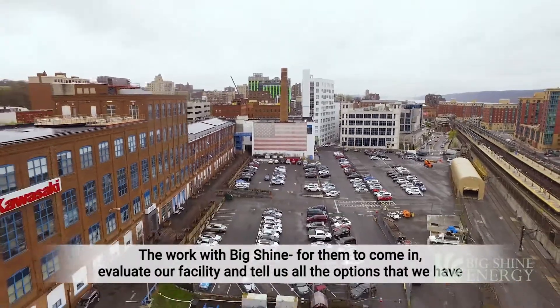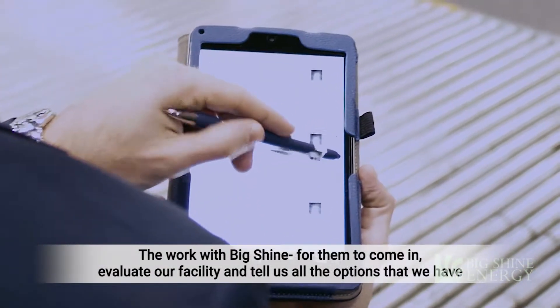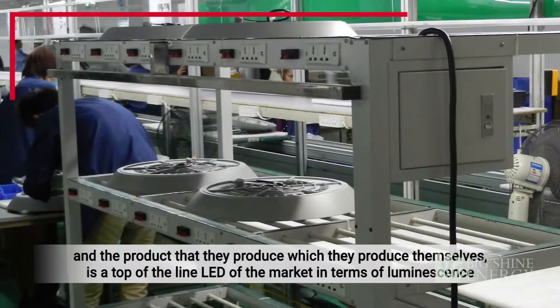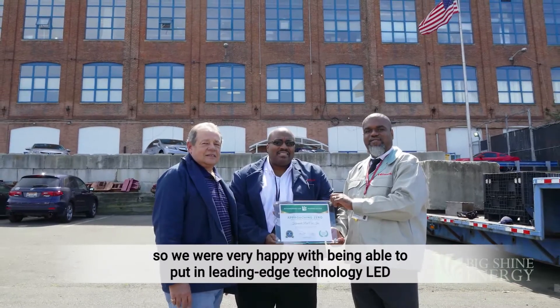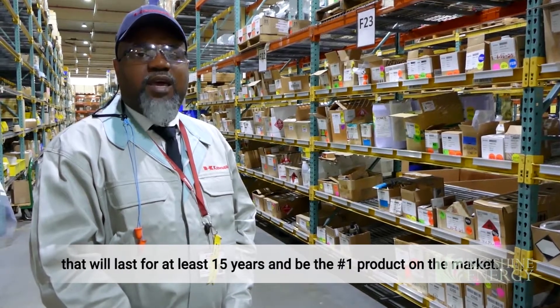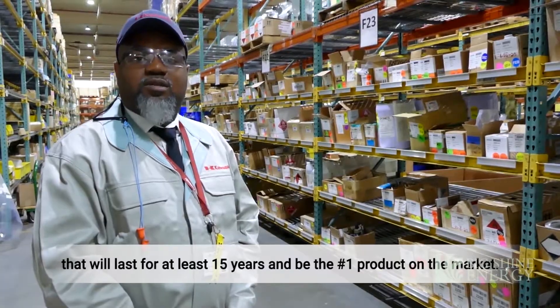The work with Big Shine is for them to come in, evaluate our facility, and tell us all the options that we have. The product that they produce — which they produce themselves — is the top of the line in the market in terms of luminescence. We were very happy with being able to put in leading-edge LED technology that will last at least 15 years and be the number one product on the market.